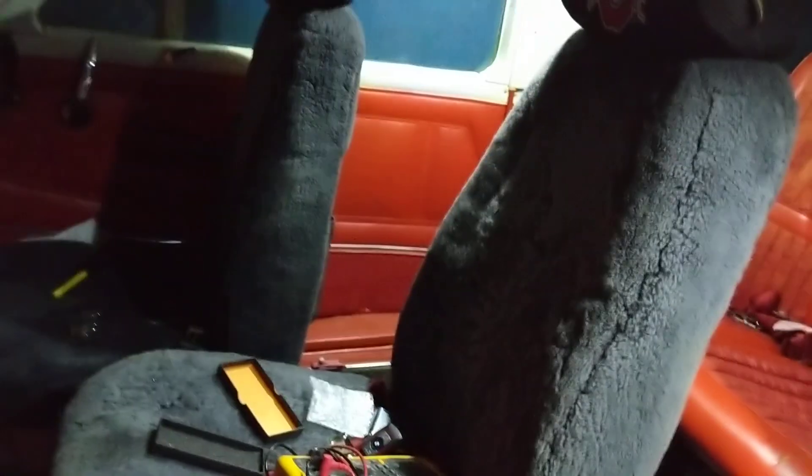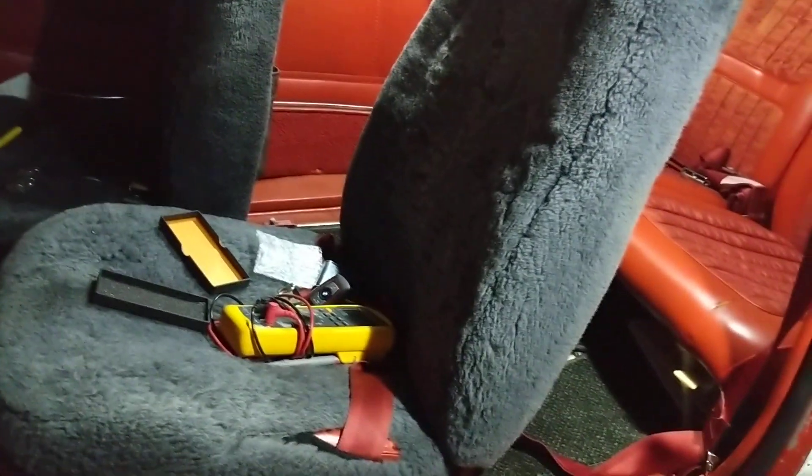Really, really happy with them. They're like twelve bucks for a set of two on Amazon — really, really well done.